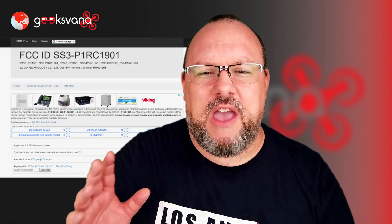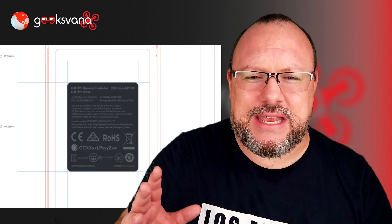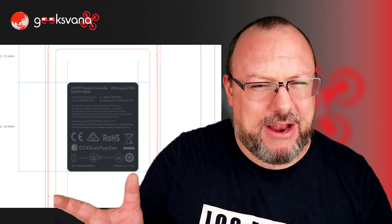And third and finally, the DJI FPV Remote Controller, which again shows a label confirming what the product is and its location, which appears to be in the battery bay perhaps.